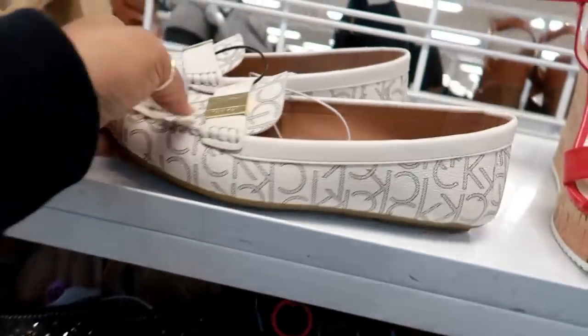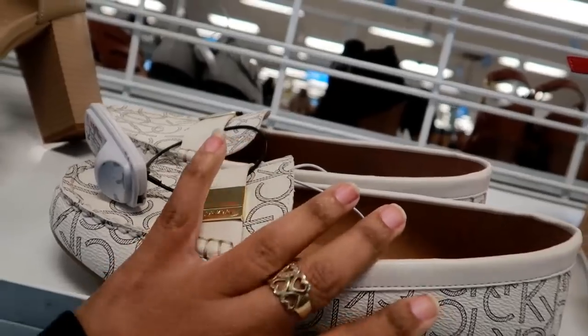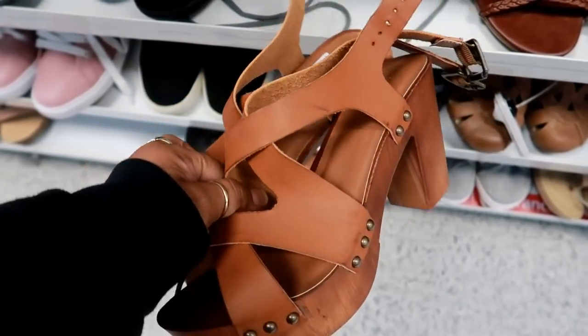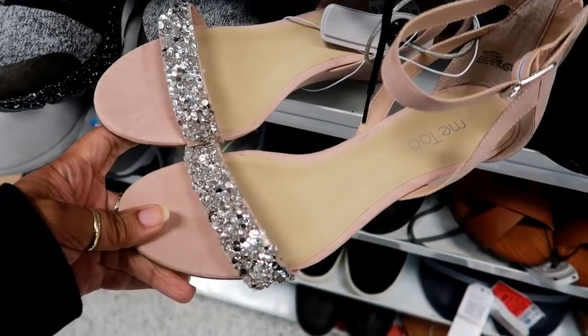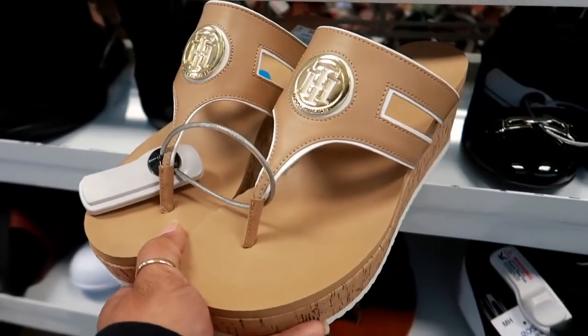Up here you've got some Calvin Klein little loafers with the CK all over them — these are $32.99, I like the little gold detail on them. Here's some more little brown shoes — these are by Madden Girl and these are $19.99. Some cute little wedges with the little sparkle on the toe by Me Too, and these are $16.99.